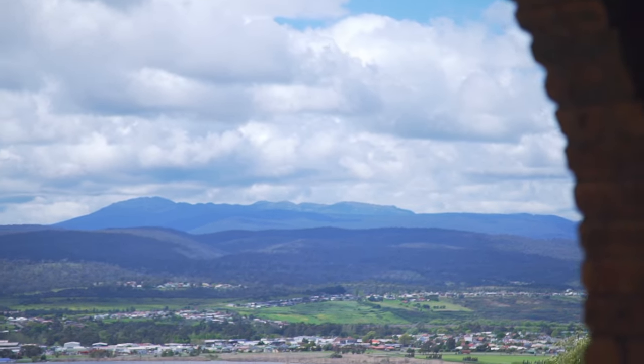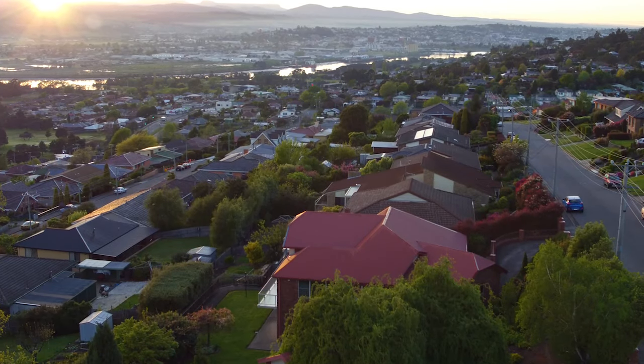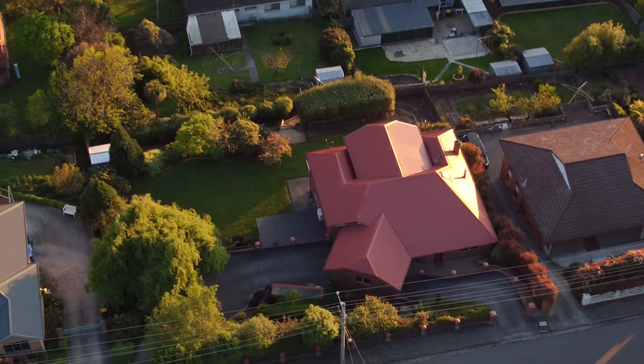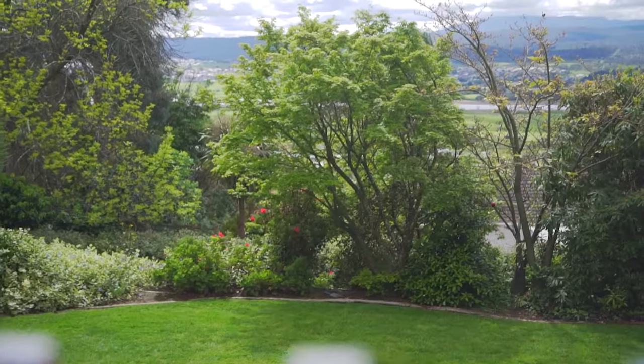Now, what about that backyard? Usually you don't get views and flat land in Riverside — but here it's different. A flat backyard, low maintenance and landscaped, with established shrubs and trees that really make you feel like no one else is around.